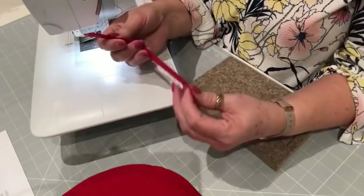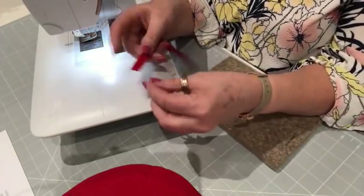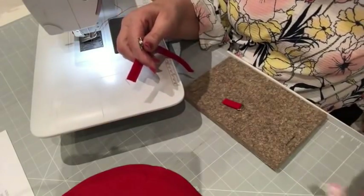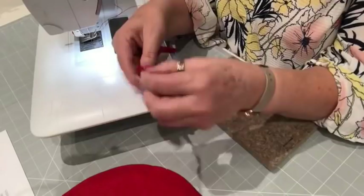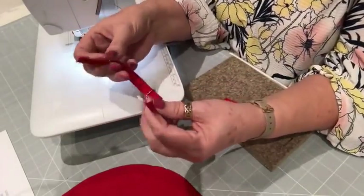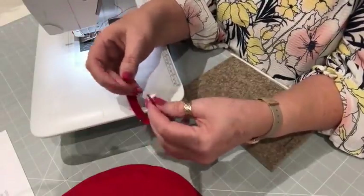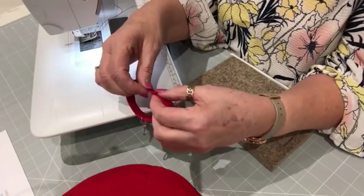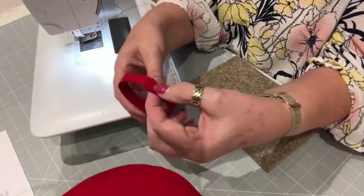We're going to make it so we've got that loop. We're going to pop one end through — the raw edge — and bring these together, folding it around so it's nice and neat. Then I'm just going to topstitch those together.